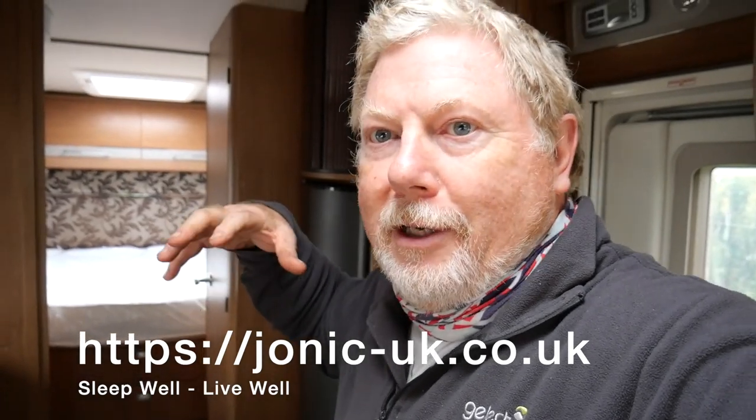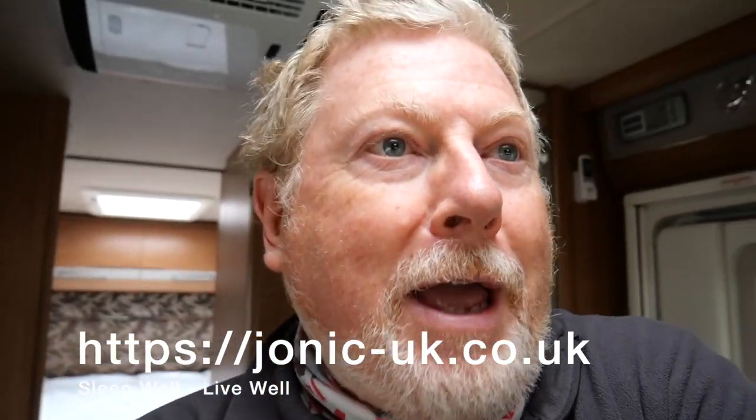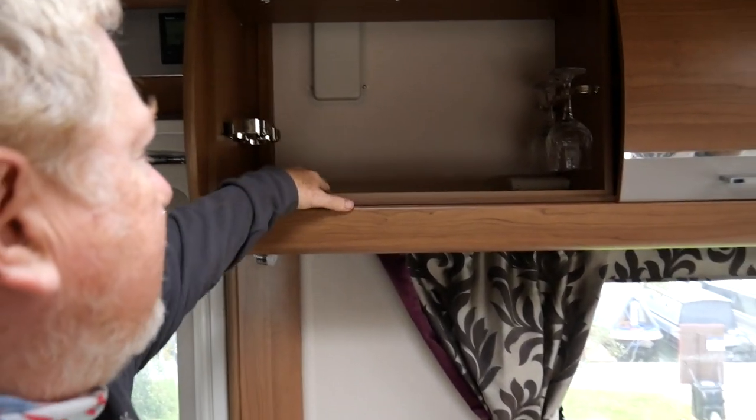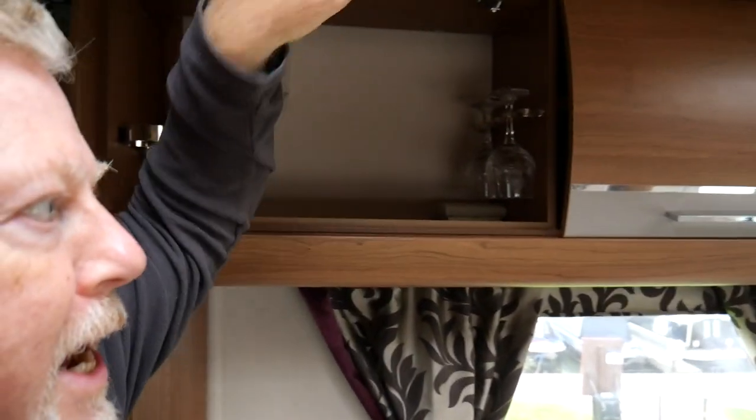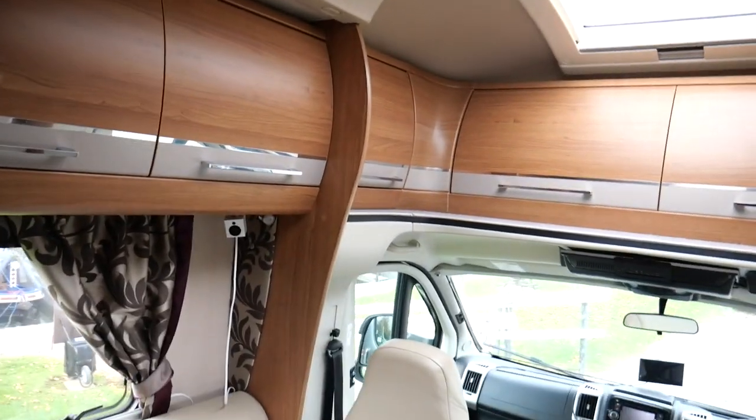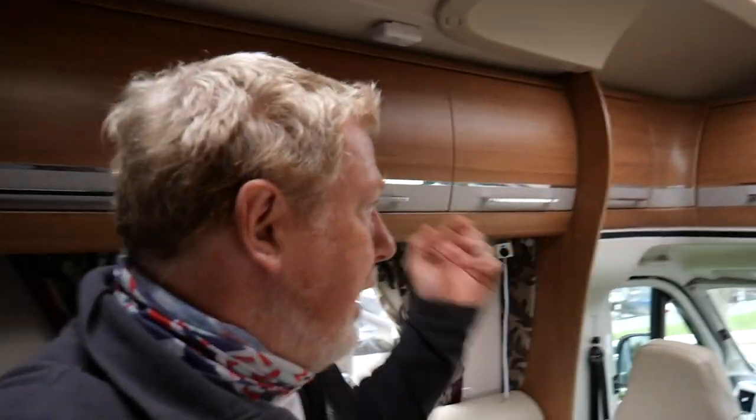That's the mattress there — it's brand new, never going to be used, so the new owners will come into this motorhome and get the benefit of that. We've also fully cleaned everything and left a few bits and pieces in, like these glasses that came with the motorhome. Everything is absolutely stunning. We showed a friend the motorhome earlier today, and his first comment was, 'Wow, it looks like it's never been used.' It really does look stunning.